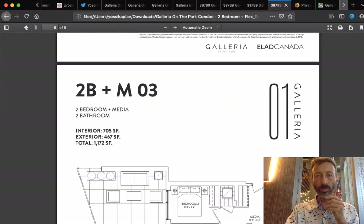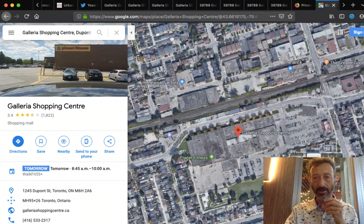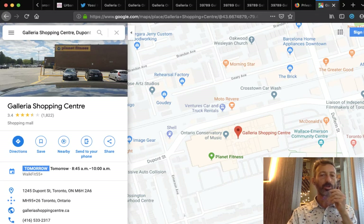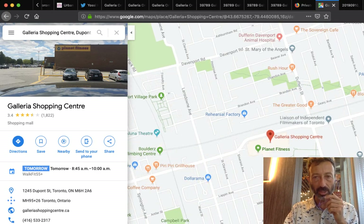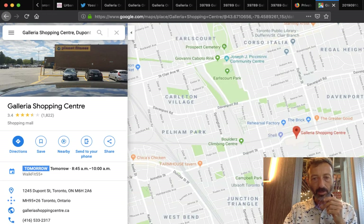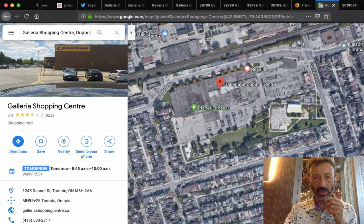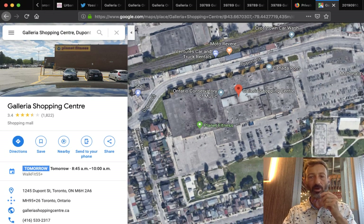Here's the area on the map. The Galleria Shopping Center site is all bought up and already vacant — they'll start construction very soon. You can see all the little green dots representing small parks that will get connected, as a stream used to run through. The big park already exists but will be completely redone, and the community center will also be completely redone. Buildings 1 and 2 are coming right here, with lots of land available — absolutely fantastic.